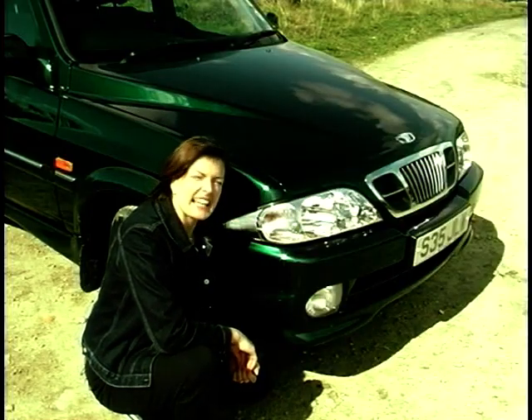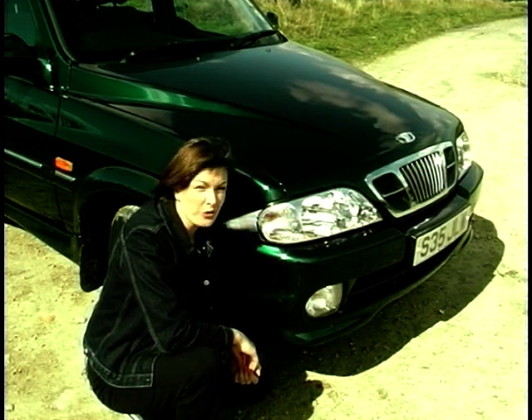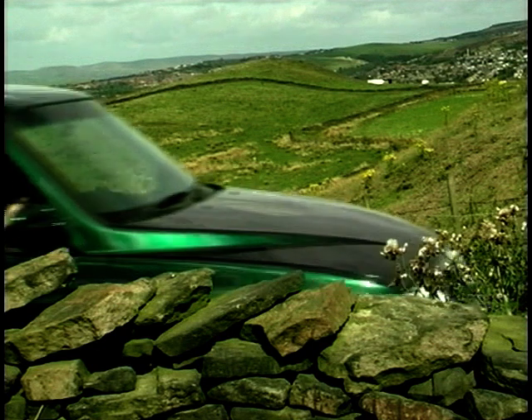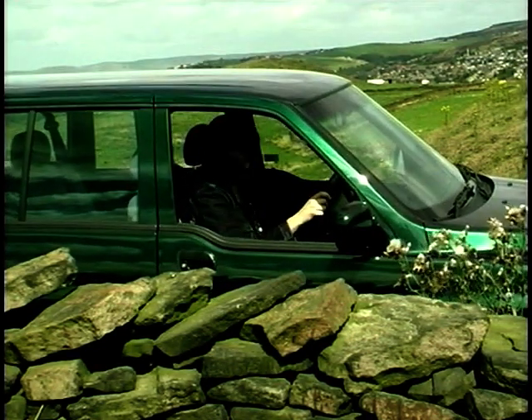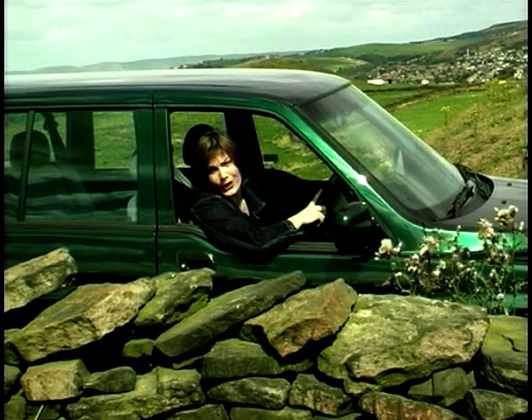The problem is it ends up looking a bit confused, and the new grille and lights added since Daewoo took over don't really help matters. Maybe we're being a little harsh and just need to see it as the serfs were intended to, from the waist up. Nah, still doesn't work.